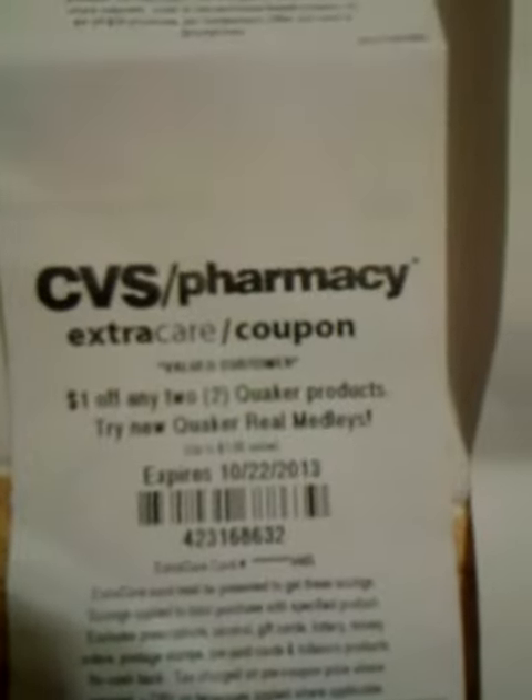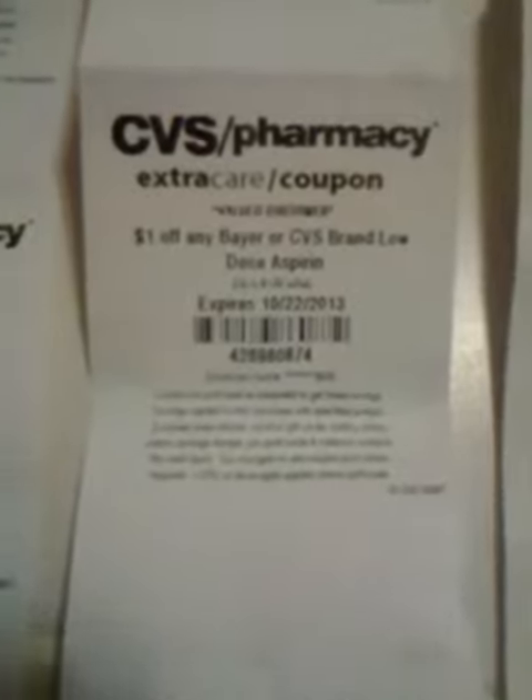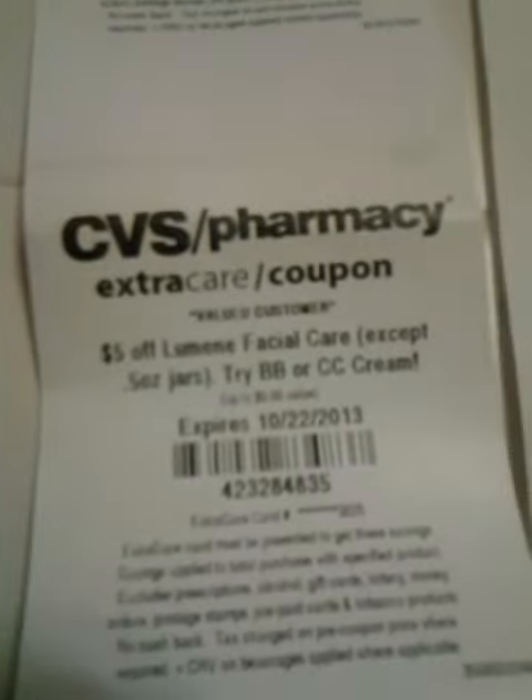$1 off any two Quaker products — let's try the new Quaker Real Medley's. $2 off $10 deodorant purchase. $5 off new CVS brand 5 blade razor. $4 off $18 shampoo, conditioner, hair treatment, or styling. Another $1 off any Bayer or CVS brand low-dose aspirin. $5 off Lumine facial care.